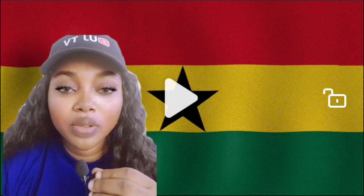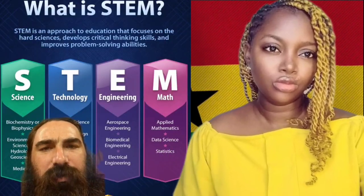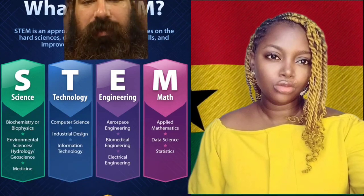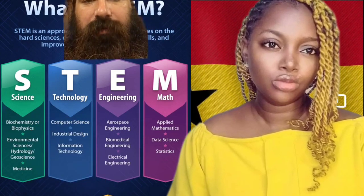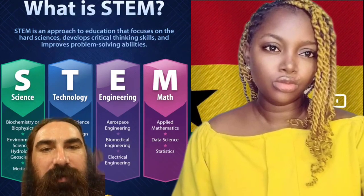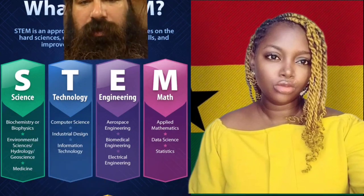Let's take a look at this video to understand what STEM is, the meaning of STEM, and why the Ghanaian government has decided to bring up this system in education in Ghana. STEM is an approach to education that focuses on hard science, develops critical thinking and skills. STEM stands for: S — Science, T — Technology, E — Engineering, and M — Mathematics.